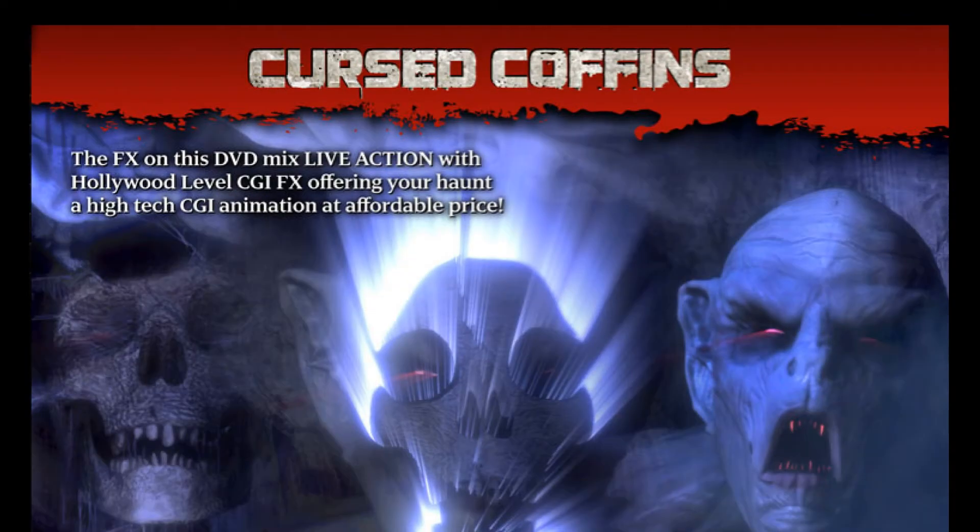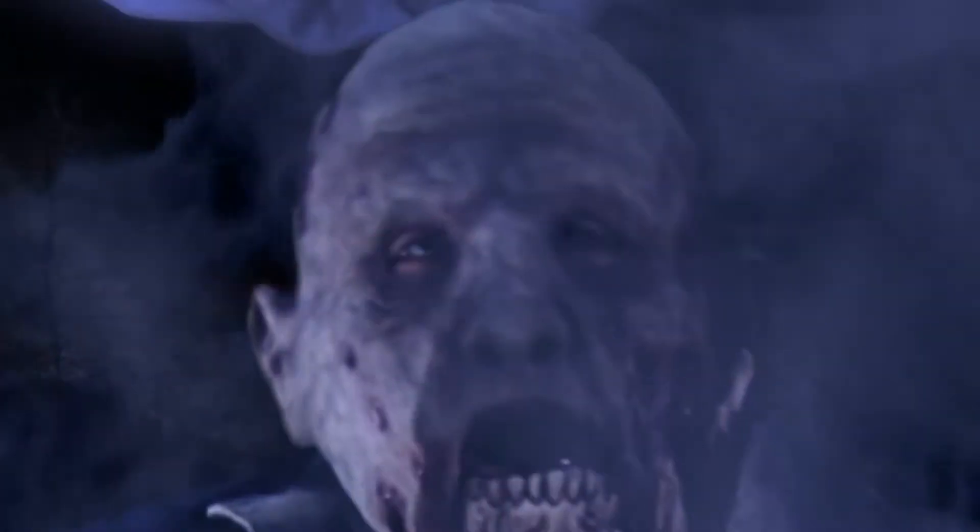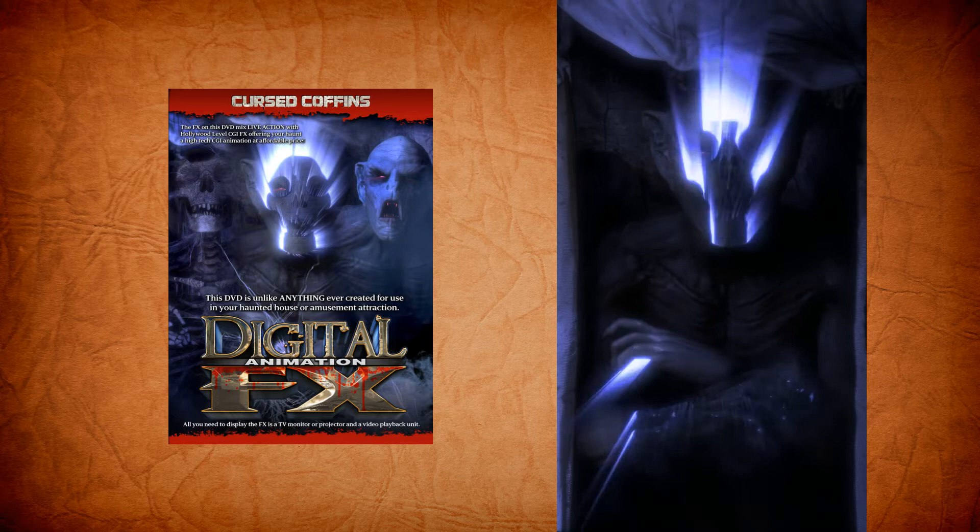Halloween Productions presents Cursed Coffins. Each DVD includes two completely different coffin effects: a possessed superhuman vampire bat creature and a phoenix zombie. Plus, you'll get a buffer animation complete with cobwebs and a spooky tarantula.